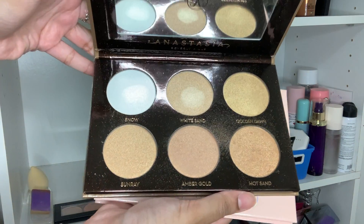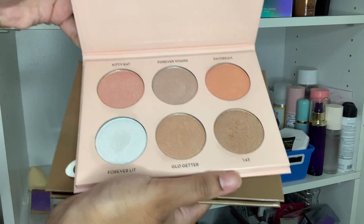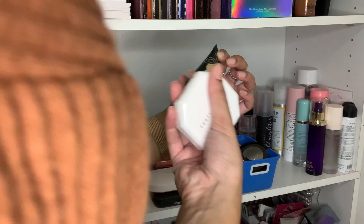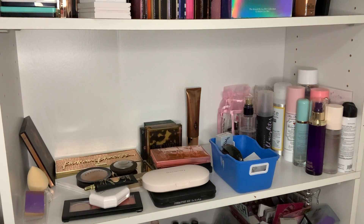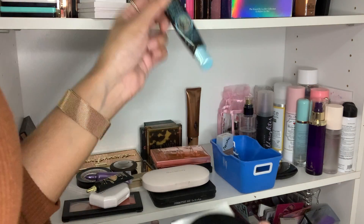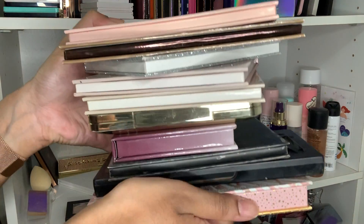These two more Anastasia palettes — the Glow Kit and the Nicole Guerrero palette — also have to go. I thought about keeping the Nicole Guerrero one but it is old. In this bin I have my Fenty Beauty and P Louise, which I'm keeping. This primer is also really old — travel size, has to go. My old Makeup Forever powder — the old version — also has to go. My glitter glue is pretty old too, so that's also going. Basically all of these are going in the garbage.